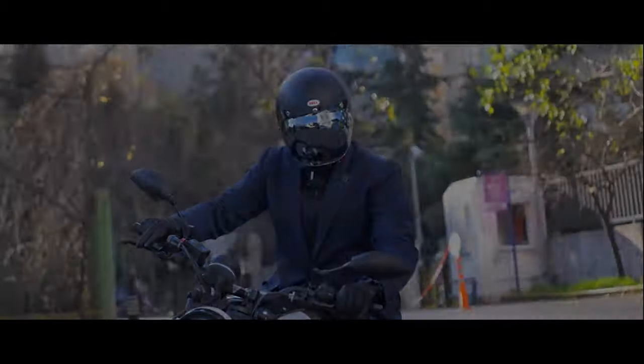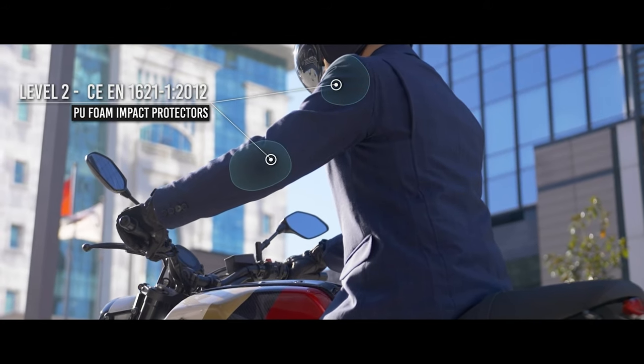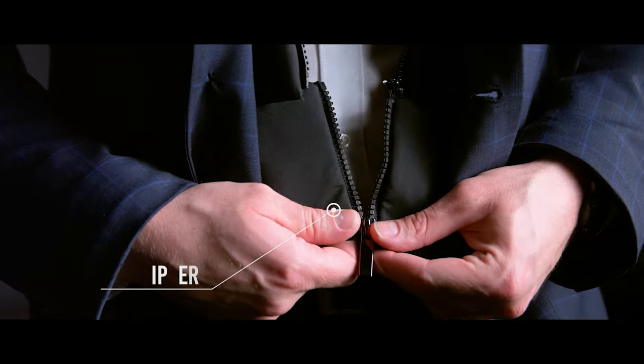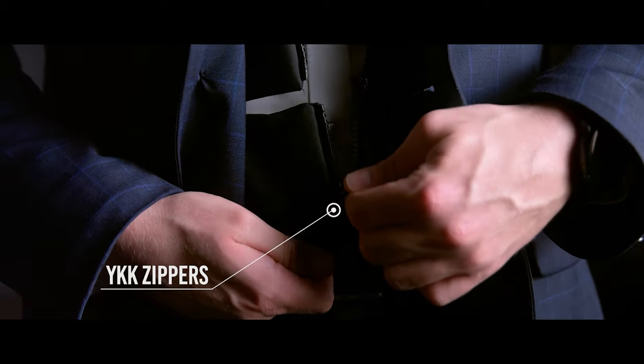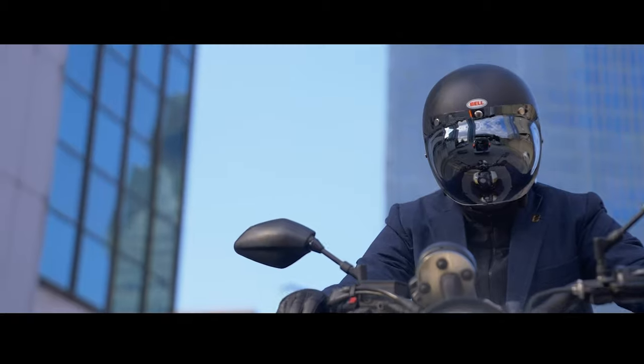In order to prevent injuries in case of an accident, we incorporated the highest-level impact protectors located in the shoulder and elbow areas of the blazer. And with our proprietary fastening mechanism with YKK zippers, you know your blazer will stay on, protecting your body no matter what.